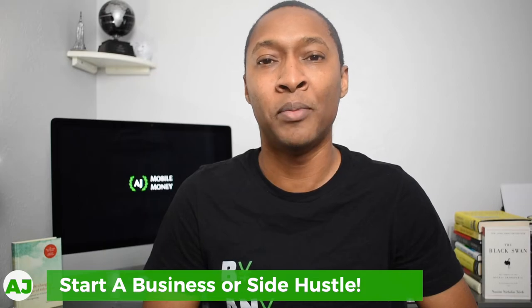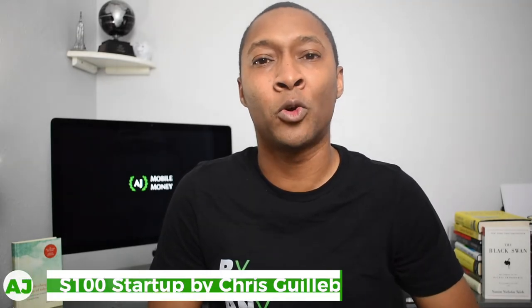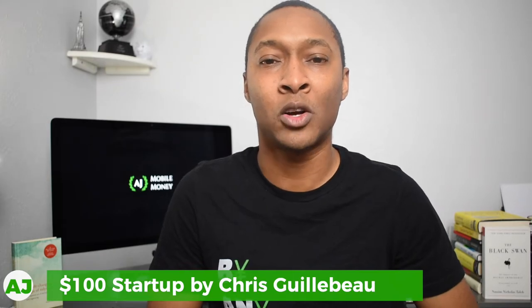Another way you could use your stimulus check would be to start a business. If you've been laid off or furloughed, you now have more time and could potentially start working towards a small business or a side hustle. While $1,200 is not a lot of money, you don't actually need a lot to get started. There's a great book by author Chris Guilbeau called The $100 Startup, which gives examples of many different businesses you can start with $100 or less. I have a link in the description for you to check that out.